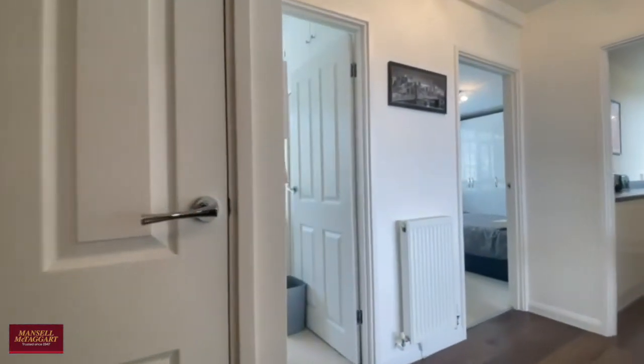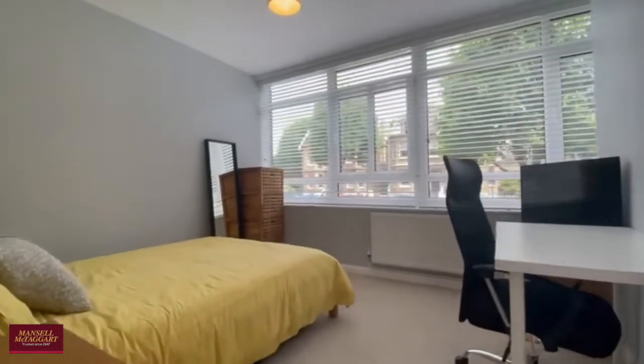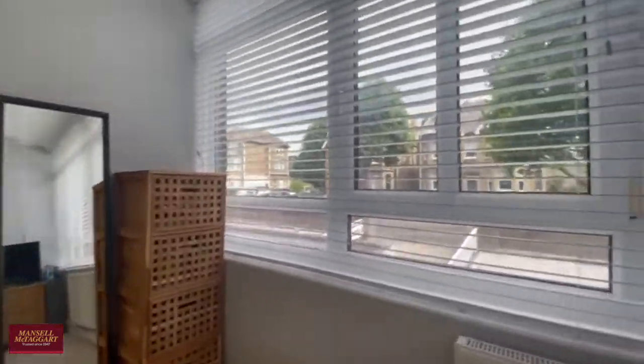Then heading through to the smaller of the two bedrooms — however it's still a really good size and comfortably fits a king-size bed, with views out towards Cromwell Road.